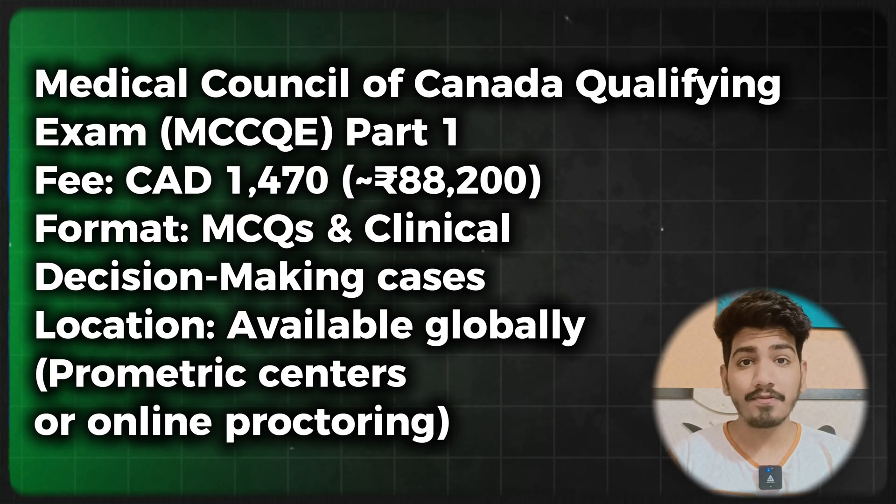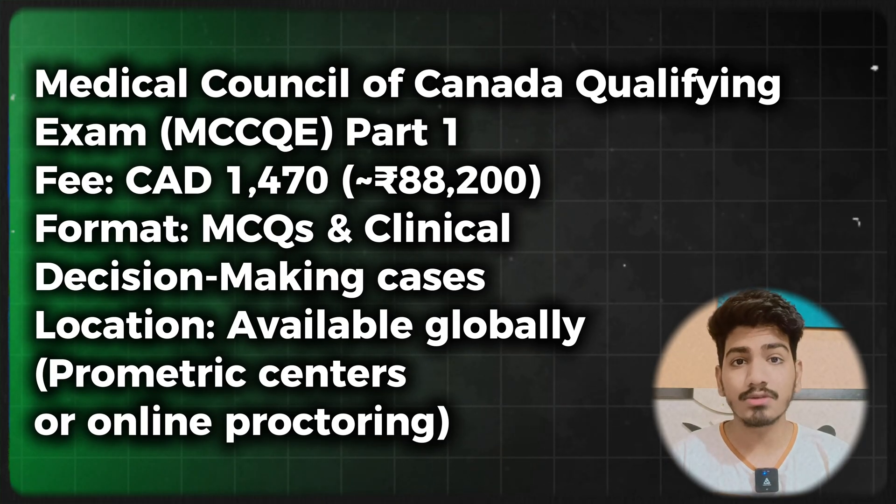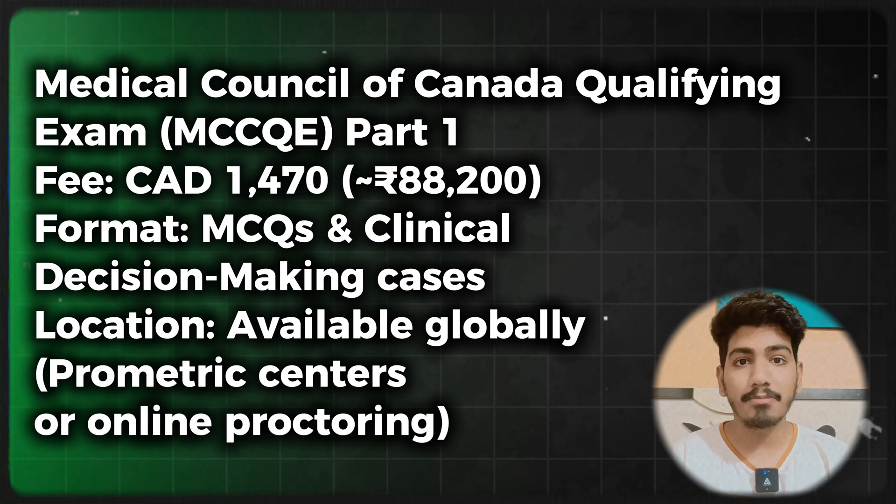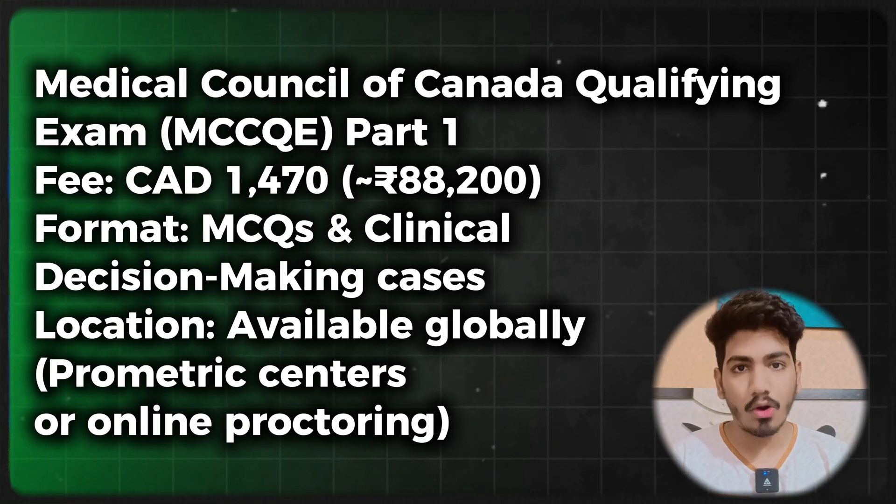Step number two: passing the required exams. There are two exams you need to clear — the MCCQE Part 1 and the NAC Objective Structured Clinical Examination. For MCCQE Part 1, the Medical Council of Canada Qualifying Exam Part 1, the fee is 1,470 Canadian dollars (approximately 88,200 Indian rupees). The exam contains multiple choice questions and clinical decision-making cases, and is available globally at Prometric exam centers or via online proctoring.